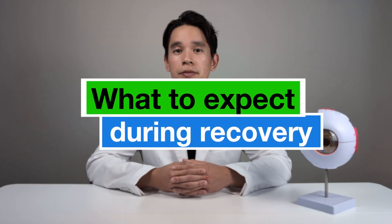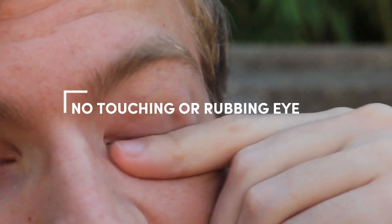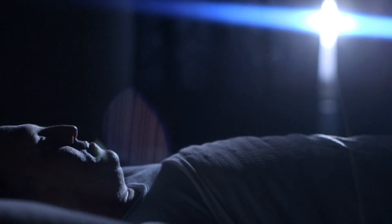Most patients experience improved vision within a couple of days of surgery. After cataract surgery, it's normal to experience mild discomfort, itching, or sensitivity to light. Your doctor will prescribe a series of eye drops to help control inflammation and prevent infection — this will include a steroid drop, a non-steroidal anti-inflammatory drop, and an antibiotic drop. Other recovery steps include: no touching, rubbing, or pressing on the eye; and make sure to wear the eye shield at bedtime for one week after surgery to prevent inadvertent rubbing while you sleep.